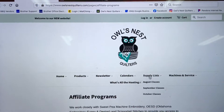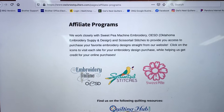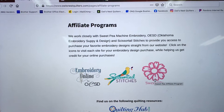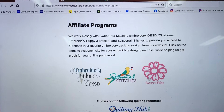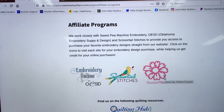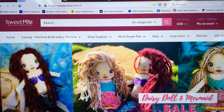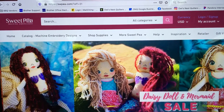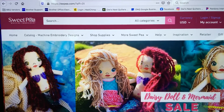Click on that and it gives a little bit more detail about the programs. These three links take you to each of the websites — you can access the OESD, the Scissor Tail Stitches, or the Sweet Pea affiliate sites. If you wanted a specific design from Sweet Pea and you went through our website to their website and ordered it online through our affiliate program, then we will be getting credit for your purchase.